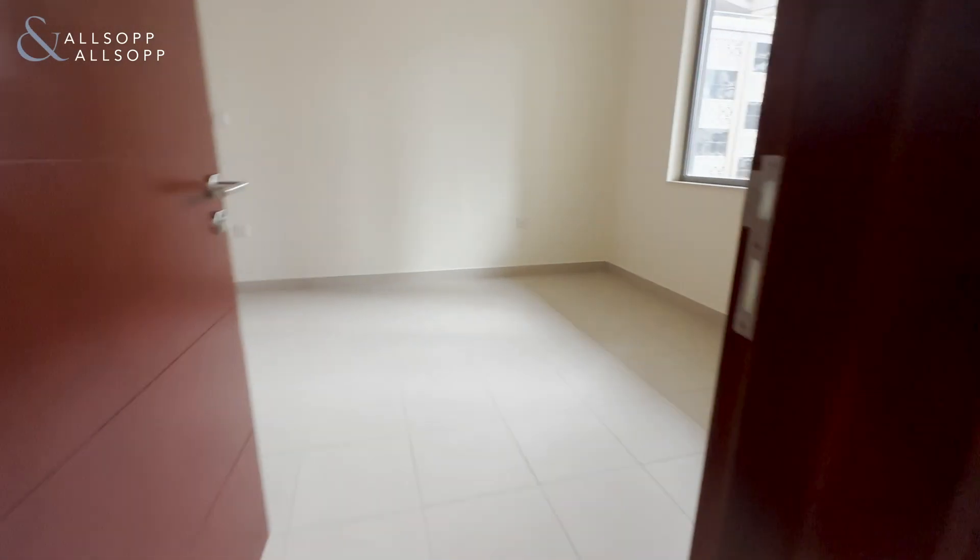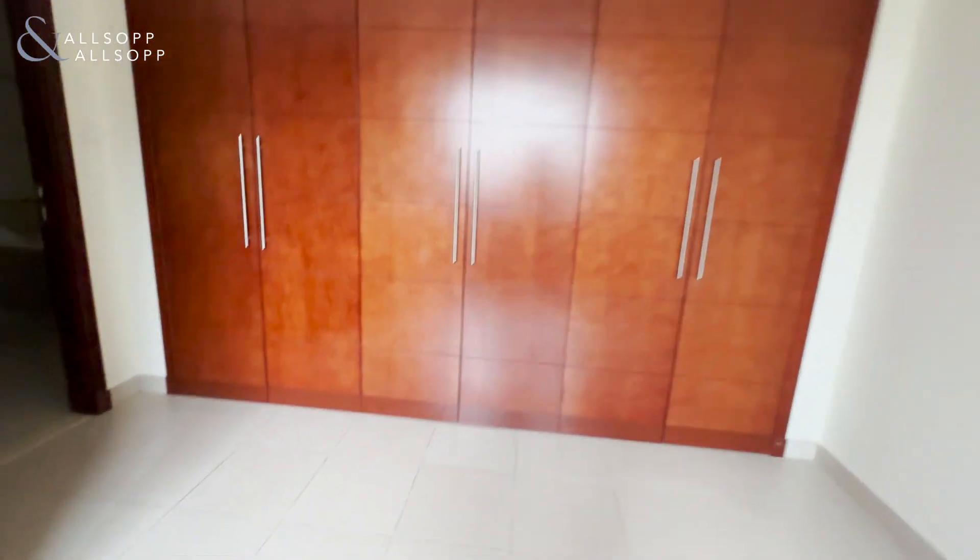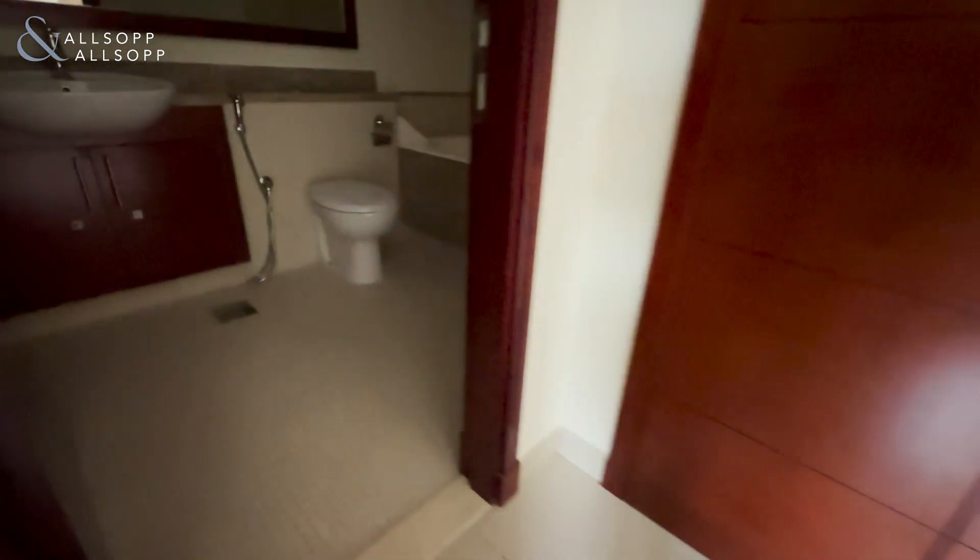Heading now into the bedroom — good size with six fitted wardrobes, and then we have the ensuite with bath and shower over.